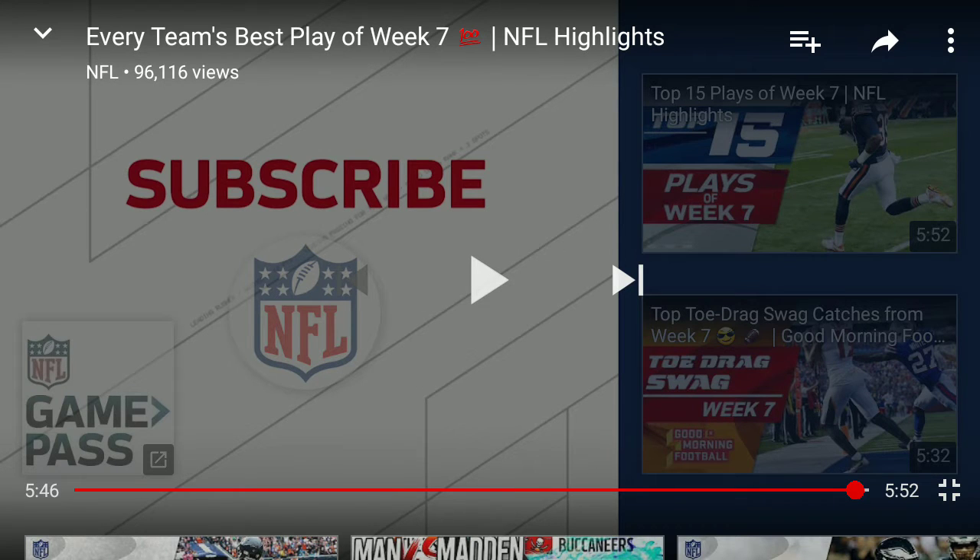I hope you guys liked the video. If you want to see more of these, hit the like button and comment down below. First comment on this video gets a shout out on my next video.